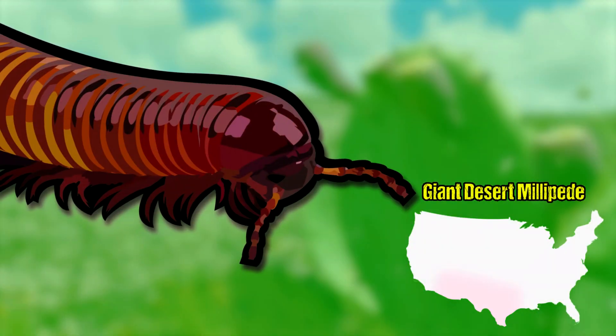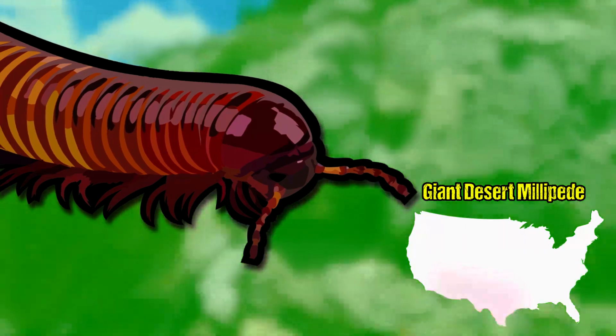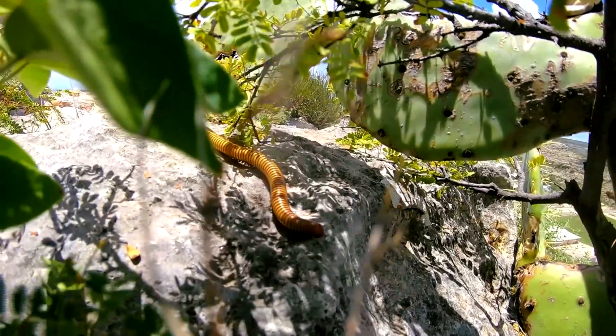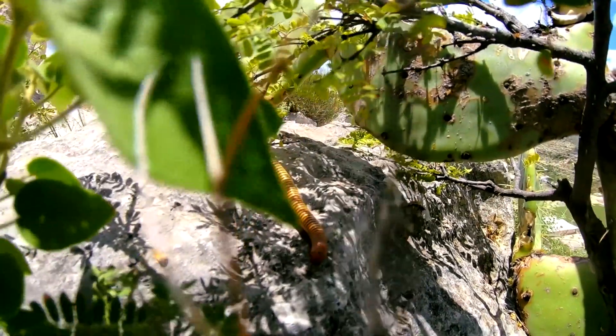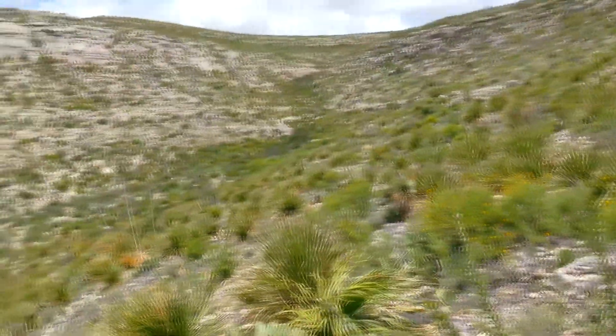First on our list to catch is the giant desert millipede. This is a perfectly harmless species, and is probably one of the most common invertebrates here in west Texas. It shouldn't take us too long to find one. After that, I think you guys know which bug is next, but let's focus on the millipede first. They can be found virtually anywhere in this environment, and any time of day.